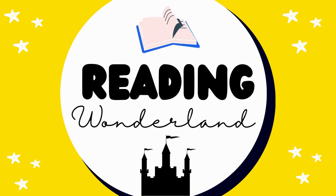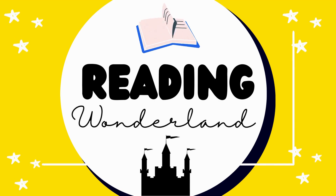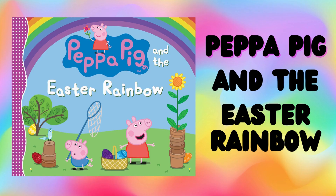Welcome to Reading Wonderland. Join us on a magical journey through the pages of your favorite stories. Get ready to join Peppa Pig and her friends on an exciting Easter egg hunt adventure in Peppa Pig and the Easter Rainbow — a fun and educational read for young children, teaching them valuable lessons about the joy of Easter and the importance of working together. Let's dive into this heartwarming story and follow Peppa on their Easter journey.